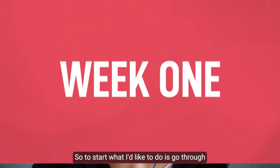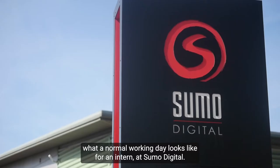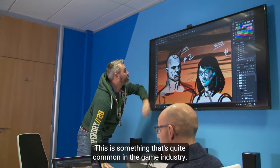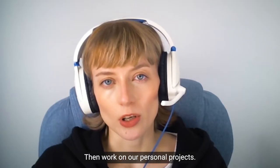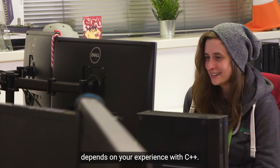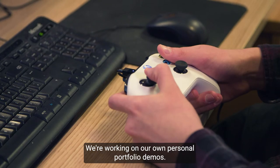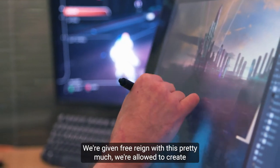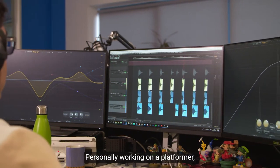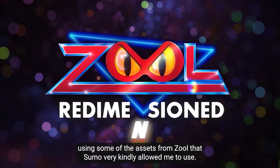To start, I'd like to go through what a normal working day looks like for an intern at Sumo Digital. Each day we start with a scrum meeting, which is quite common in the games industry. Then we work on our personal projects. What project you're doing depends on your experience with C++. We're working on our own personal portfolio demos and we're given free reign with this — we're allowed to create any sort of 2D game that we like. Personally, I'm working on a platformer using some of the assets from Zool that Sumo very kindly allowed me to use.